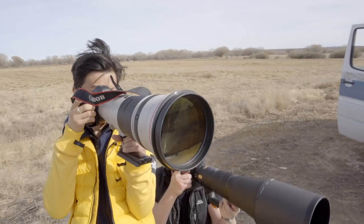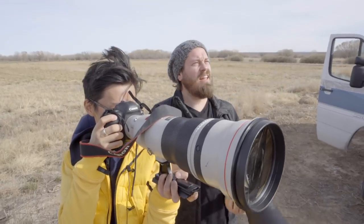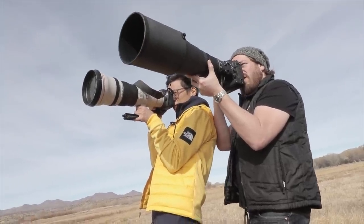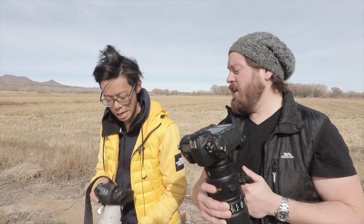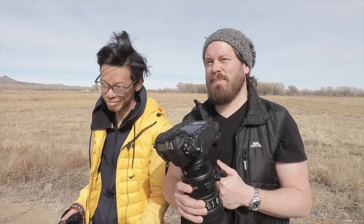This lens isn't lighter because they skimped on elements. It has two fluorite and two ultra-low dispersion elements, plus four groups of optics have been coated to reduce flaring. It's beautiful. Kind of doesn't matter that I don't have the frame rate — or a memory card. It's just experience after all. It's about the doing.